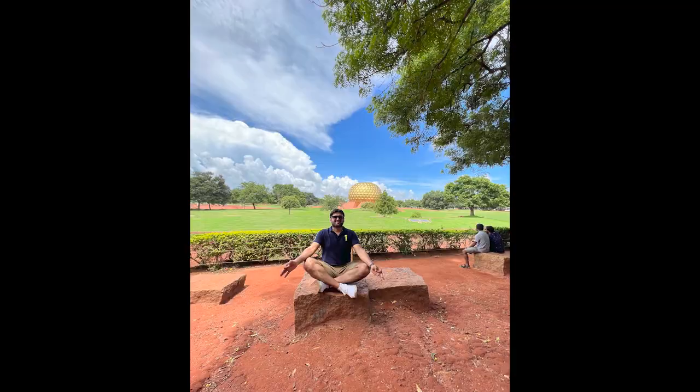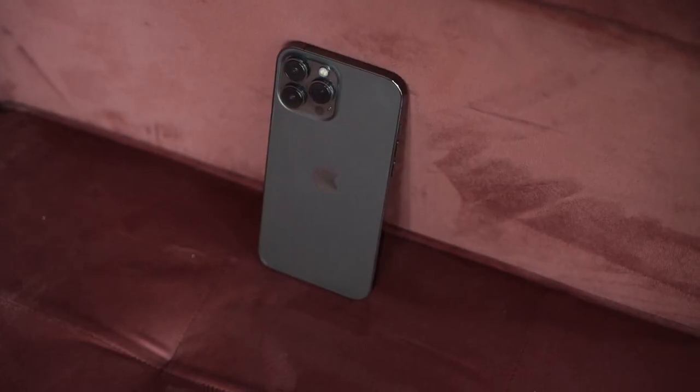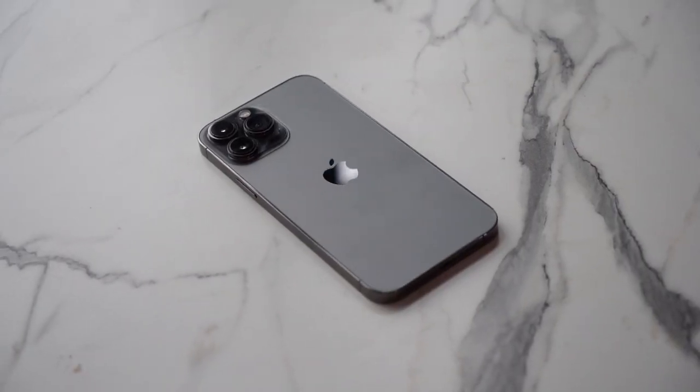I then drove to Pondicherry for three hours using GPS the entire journey, used Bluetooth, stopped on the way to take pictures, made videos, did sightseeing, made phone calls, and did tons of things till 9 p.m. — and I still had juice left. That's what I'm talking about: easily the most optimized battery ever in a smartphone. If battery life is what you're looking for, the 13 Pro Max is definitely a huge upgrade.